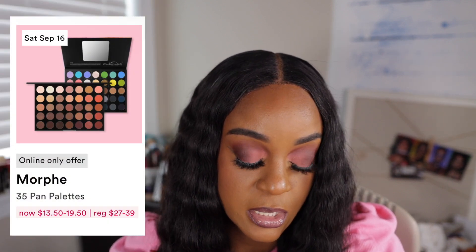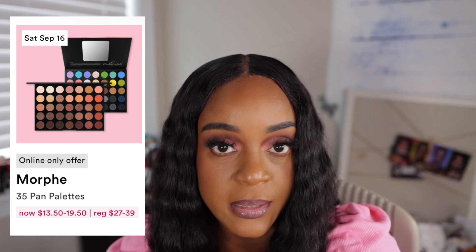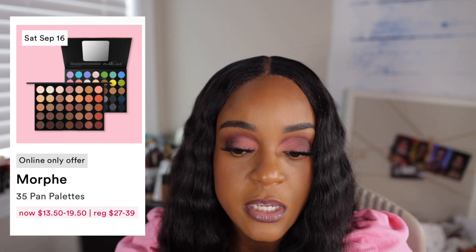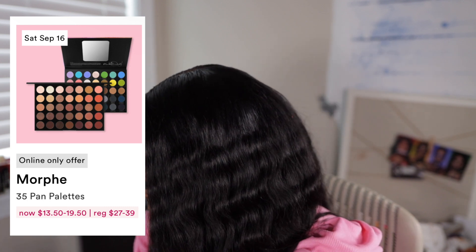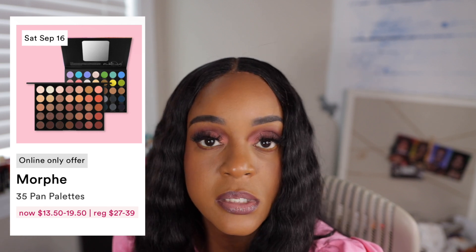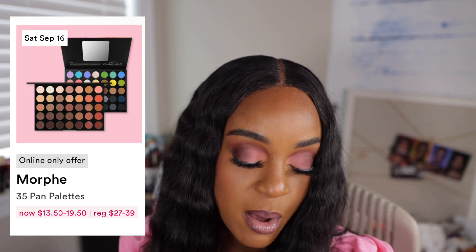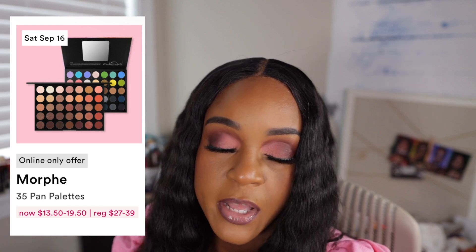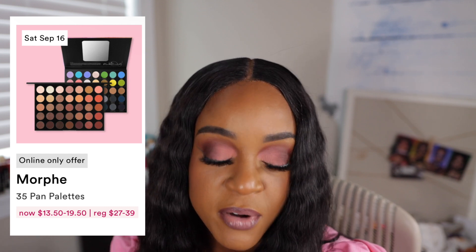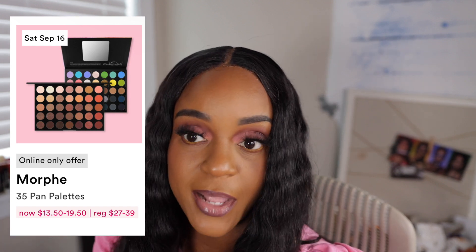The Morphe 35 Pan Palette — select palettes are going to be half off. Lately I've been digging into my Morphe palettes. I've been using the Sweetest Tea Palette, the Magic Mirror Palette, the Dawn Till Dust Palette. I've been really using my Morphe palettes. I don't want to get carried away and be like, oh, I need this. I already have every shade under the rainbow, and then the shades underneath the rainbow. But 50% off?